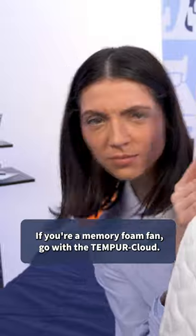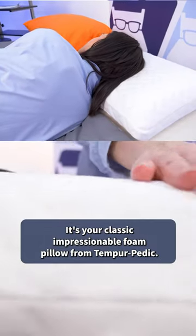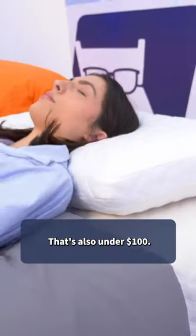If you're a memory foam fan, go with the Tempur-Cloud. It's your classic impressionable foam pillow from Tempur-Pedic that's also under $100.